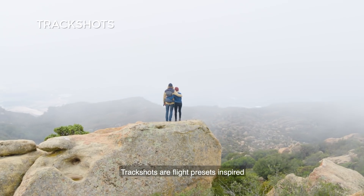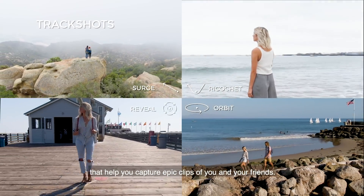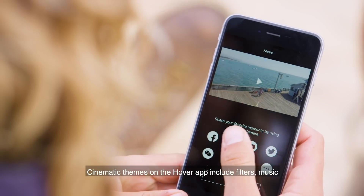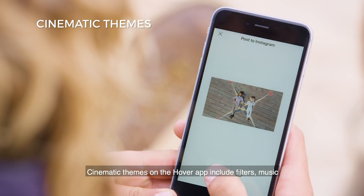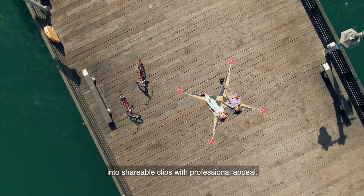Track shots are flight presets inspired by classic filming techniques that help you capture epic clips of you and your friends. Cinematic themes on the Hover app include filters, music, and more, to transform footage you just captured into shareable clips with professional appeal.